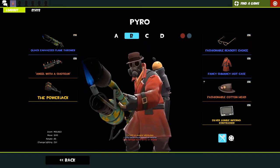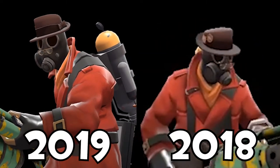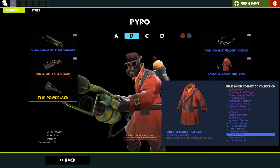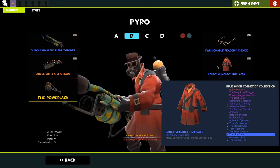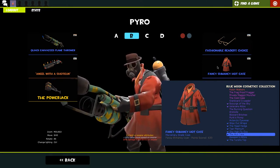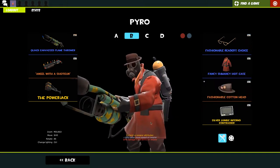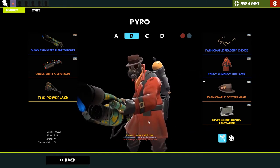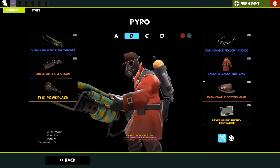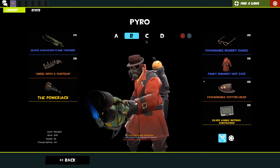Quite a nice little loadout - I like the juxtaposition between this innocent little hat and the biker uniform. I thought that's pretty cool. Then this is my second most used Pyro loadout - it's kind of like a vault tech kind of guy. We've got the fashionable reader's choice, a strange fancy schmancy hot case - I think that's my favorite strange tag for a cosmetic. It's just kind of like a vault tech or detective kind of guy, and he's using a strange Quackenbirdt flamethrower, my festive shotgun which I love, and the power jack for speed.